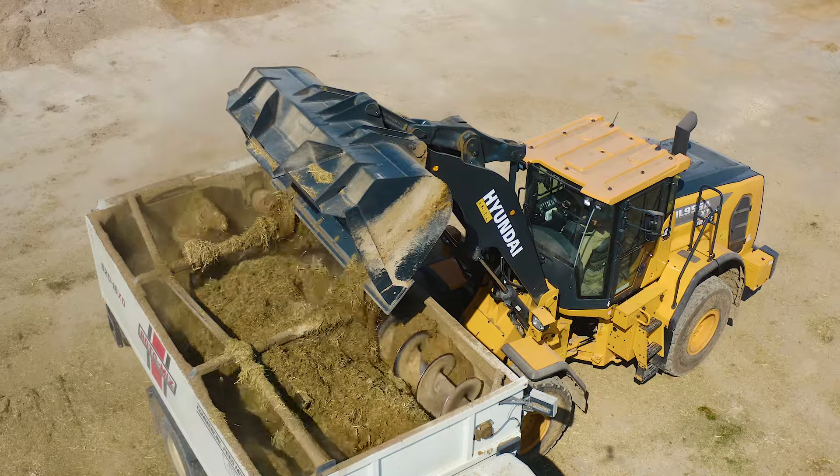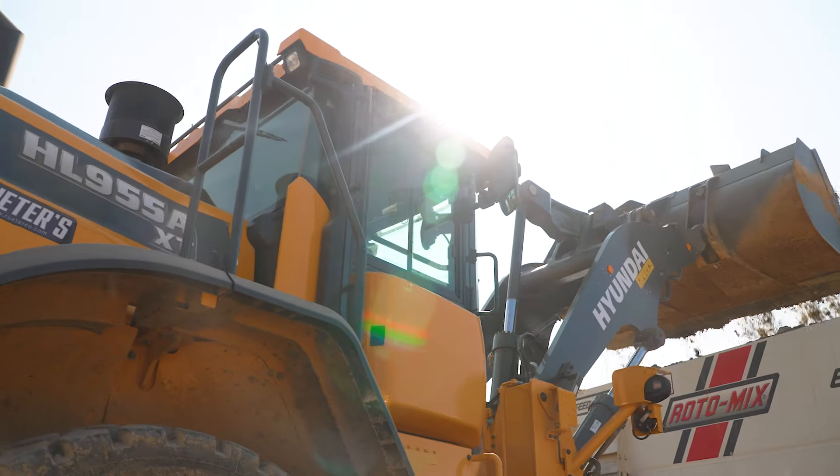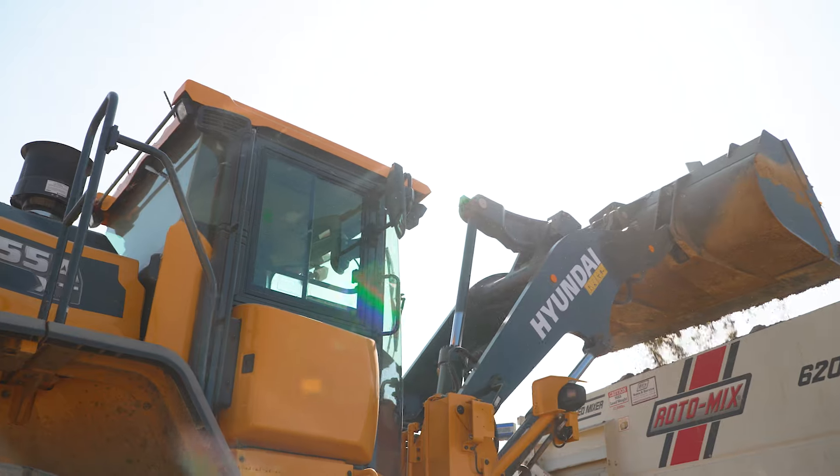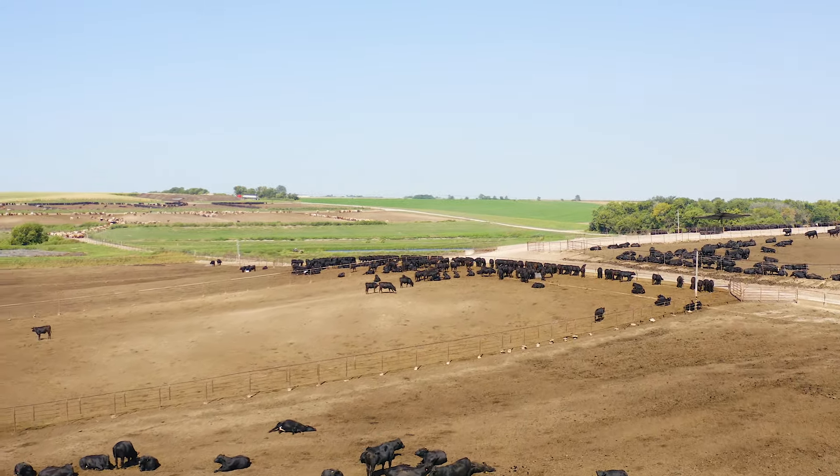We'll have as many as 15 different recipes that we're working with. The cattle are monitored to a tenth of a pound of dry matter consumption, and it's very important as we manage their diets very closely for optimal performance.